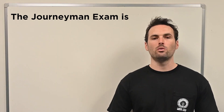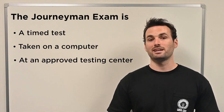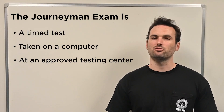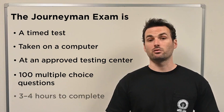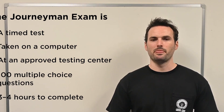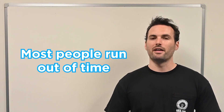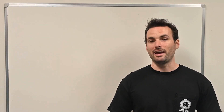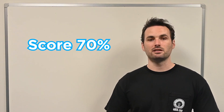The journeyman exam is always a timed test taken on a computer at an approved testing center. You'll typically face around 100 multiple-choice questions, and you'll have somewhere between three to four hours to complete it. The exact numbers vary state to state, but one thing is consistent – most people run out of time. That's why being able to quickly navigate the NEC is absolutely critical. You'll need to score at least 70% to pass.